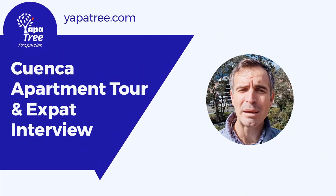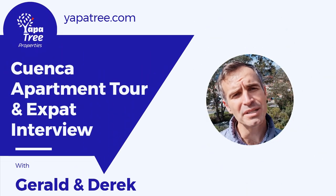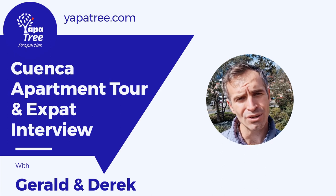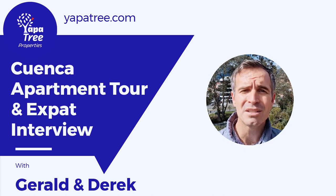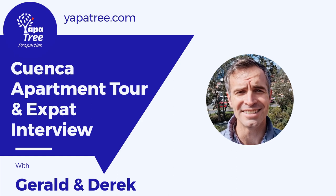Welcome back to the channel. Jason from Yapa Tree Properties here. We operate a busy real estate agency in Cuenca, Ecuador, selling and renting to expats and locals. Today's video is an apartment walkthrough and interview with the tenants. Let's go.